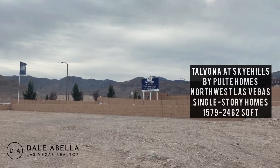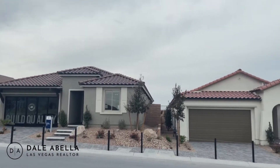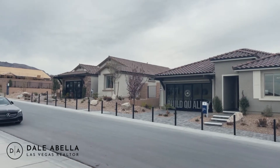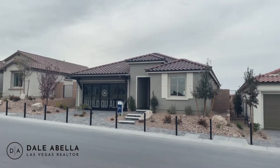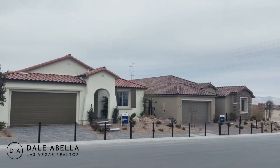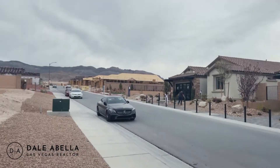We're at the Tal Bona at Sky Hills community. They're going to be single story homes, all ranging from 1,579 to 2,462 square feet. There are four models available to preview, but this community offers six different models to choose from. You're going to have two different collections here. Collection one homes start from the 460s to the 490s, and collection three homes start from the 560s to close to 600s for the base price. The collection three homes are about 2,100 square feet, and the others are about 1,500 to 1,900 square feet.